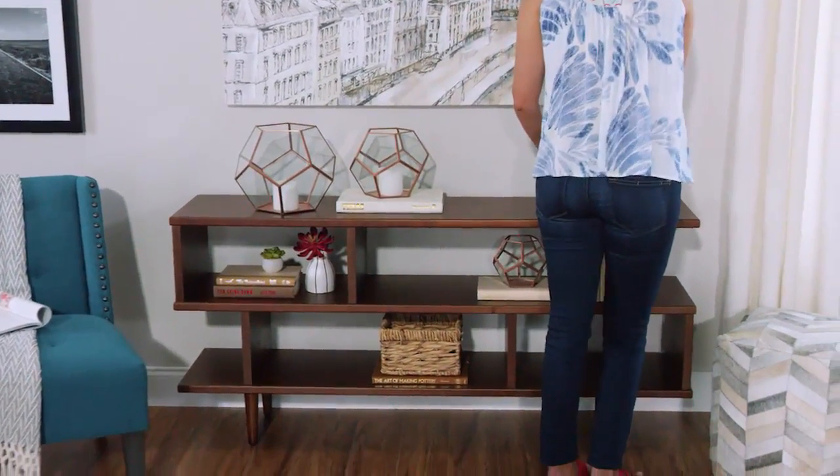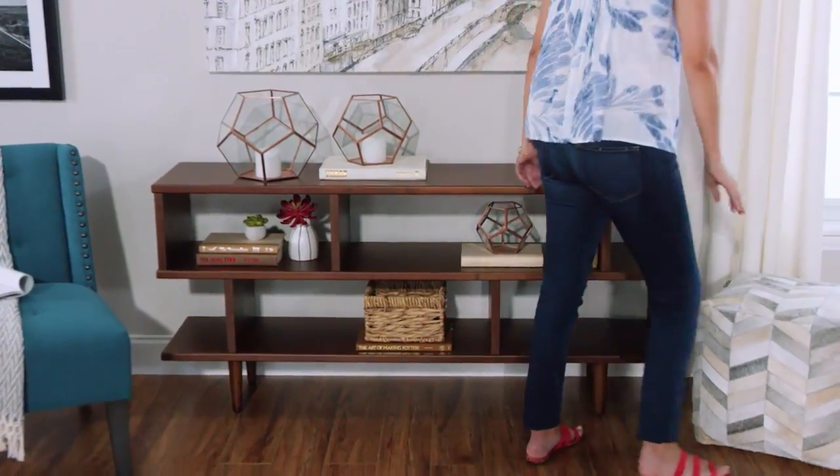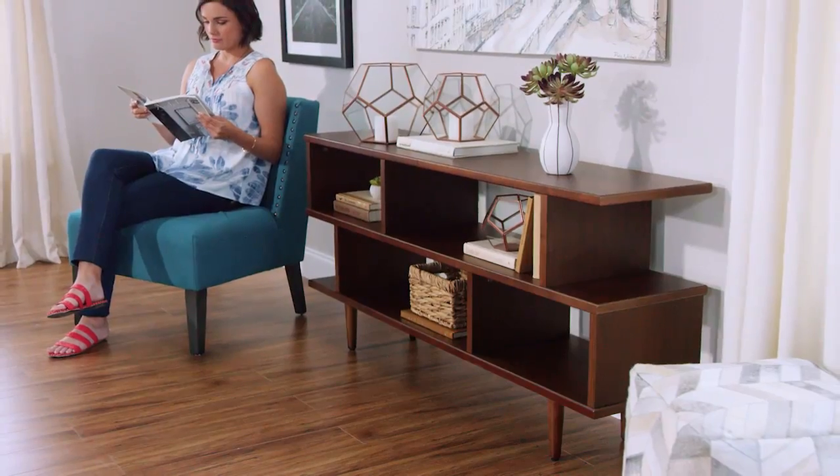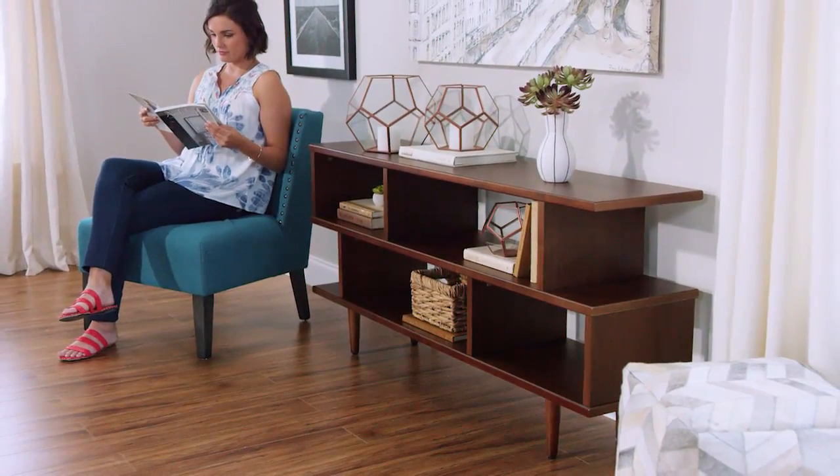This World Market exclusive is perfect for storing books, photos, and keepsakes. The Ashland Bookshelf is a versatile and spacious piece with plenty of mid-century style.